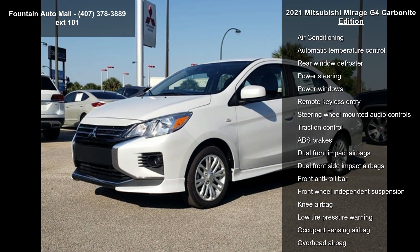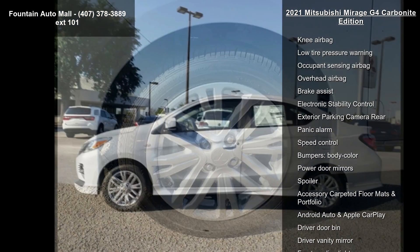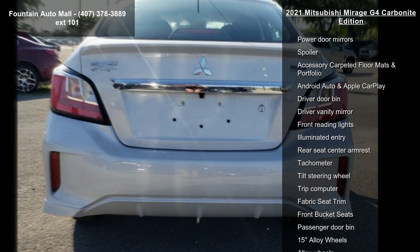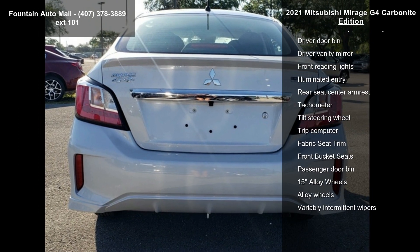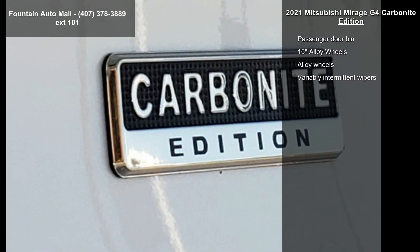This vehicle's top features include 4 speakers, AM/FM radio, 7" Smartphone Link Display Audio (SDA), air conditioning, automatic temperature control, rear window defroster, power steering, power windows, and remote keyless entry.